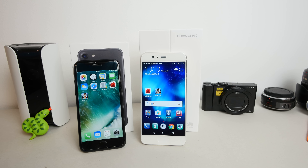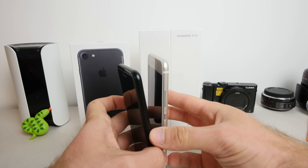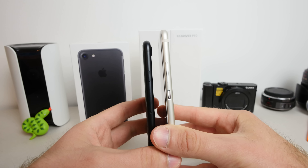Let's dive in and check out both from the outside in comparison. We have the regular versions — not the plus models — so the standard iPhone 7 and the standard Huawei P10. We have a 5.2-inch device and a 4.7-inch device. The Huawei is a little bit taller thanks to the bigger screen, but actually not that much bigger overall.